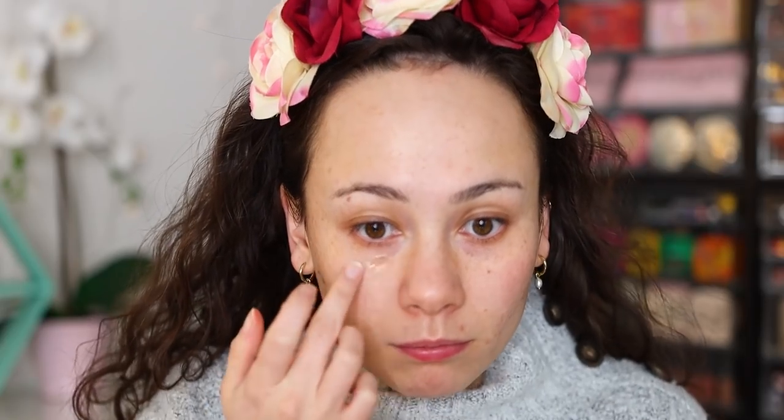I only have one skincare item to share: the Good Molecules Yerba Mate Wake Up Eye Gel. I love this. I especially recommend keeping it in a cooler place — even a skincare fridge — because it will wake up your eyes. The formula stays cool on its own, but chilling it makes it even more awakening. It's really lightweight, which I love because thick eye creams give me milia. It's the perfect pre-makeup eye cream — it wakes me up with its cooling sensation and helps concealer not get dry and crepey as the day goes on. Good Molecules is an affordable skincare brand with great ingredients. I did receive it in PR, but I'm loving it.